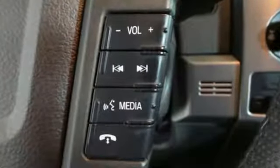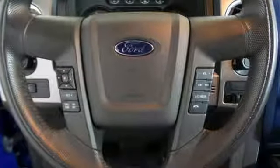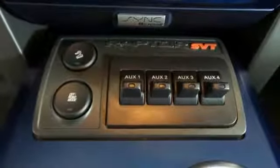Wireless audio streaming, wireless phone connectivity, leather steering wheel, rear parking sensors, sync app link, manual tilting steering column.